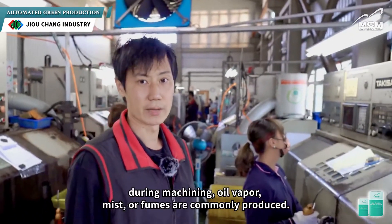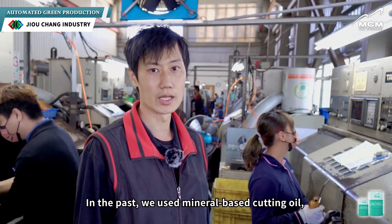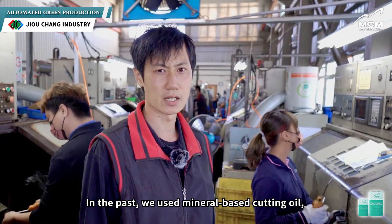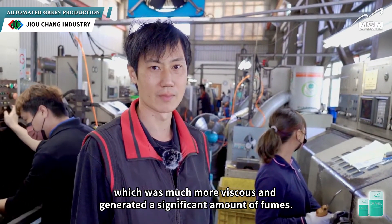Starting from the production line machining, oil vapour, mist, or fumes are commonly produced. In the past, we used a mineral-based cutting oil, which was much more viscous and generated a significant amount of fumes.